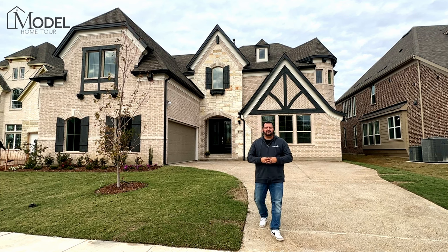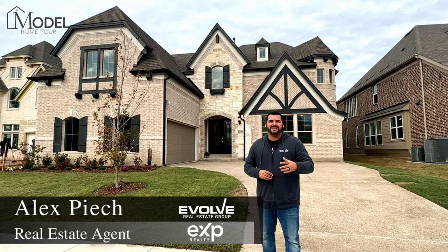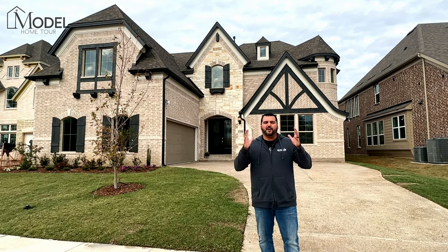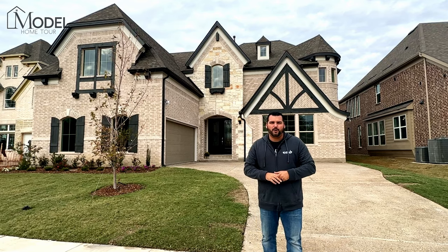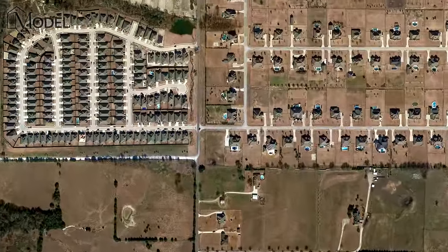Hey everybody, welcome back to another episode of Model Home Tours with your host Alex Piaak, Evolve Real Estate Group, EXP Realty. We got a special one for you today. You're not going to want to miss the grand entrance on this model home behind us. Today we're in Buffalo Ridge, located in Salina, Texas, and we're going to be touring Grand Homes.